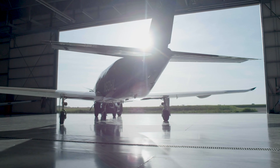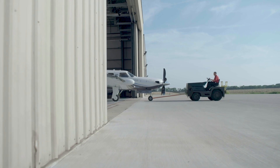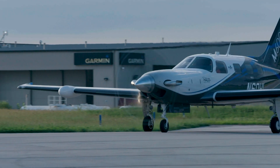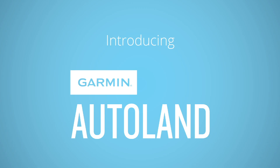My name is Philip Straub. I'm Executive Vice President of the Aviation Division at Garmin. Garmin has allowed me to bring together that passion to fly, but also that passion to create cool products and make a meaningful difference for safety, the operational capability of airplanes, and really just making it more accessible to more people.